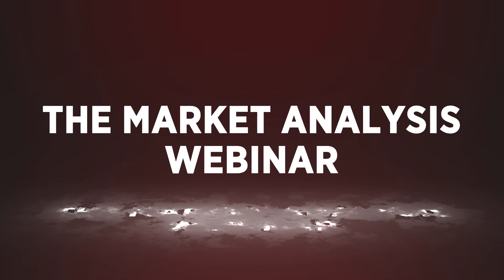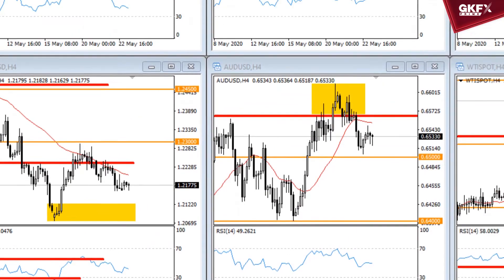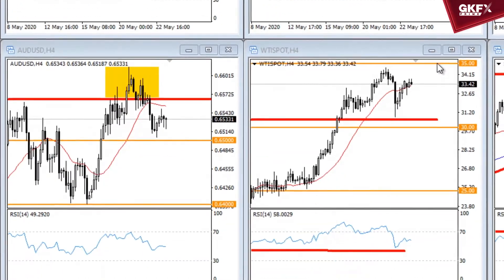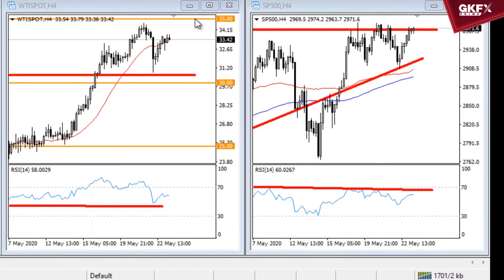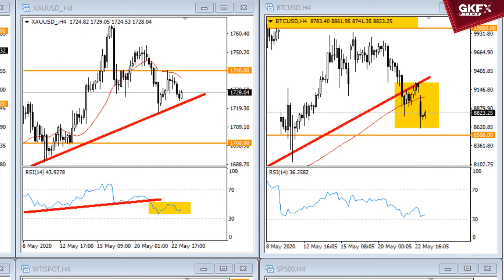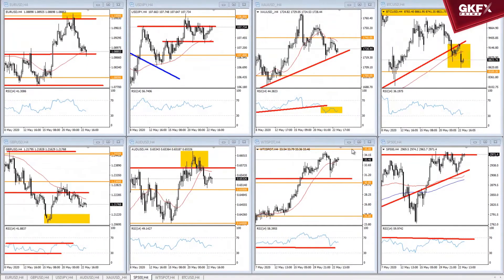GKFX Prime presents the market analysis webinar. Hello everybody, welcome to another edition of our weekly webinar where we'll cover the biggest moves in some of the major markets. We cover the major asset classes: forex starting with the euro dollar, British pound, Japanese yen, and Australian dollar, as well as commodities — gold and crude oil — and also Bitcoin and the S&P 500.